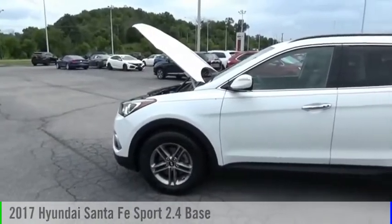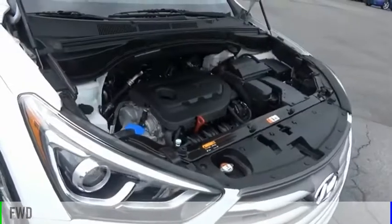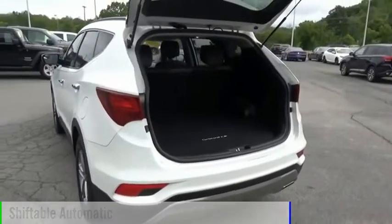Come test drive the 2017 Santa Fe. This vehicle is powered by a front-wheel drive, four-cylinder, 2.4-liter engine, and comes with an automatic transmission.